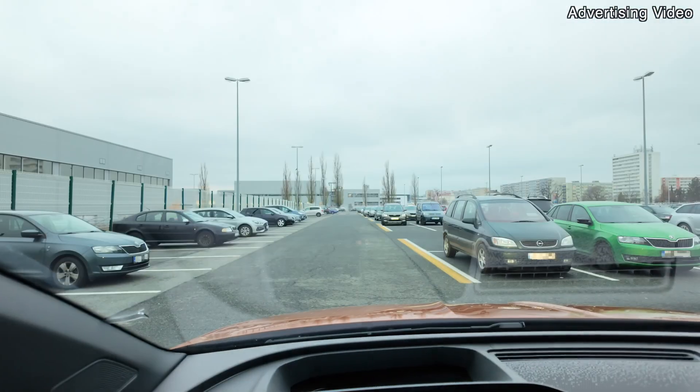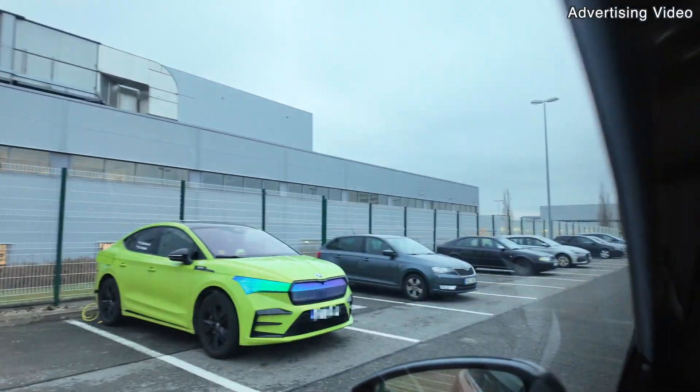Hello friends of the Electrified Charging Fun and welcome to Electrified Speicher, your channel all around Škoda's e-mobility. And currently I'm here in Mladá Boleslav at the Škoda headquarters.